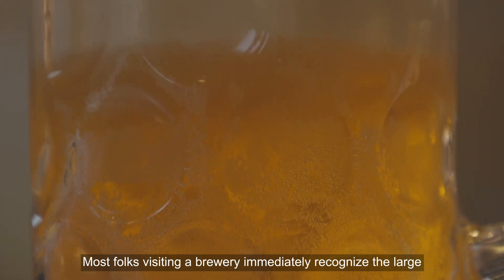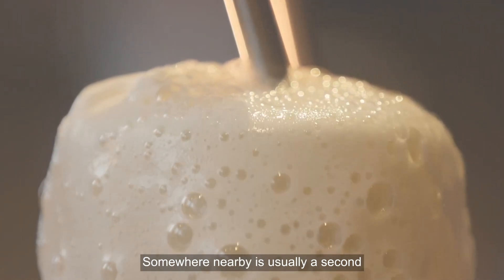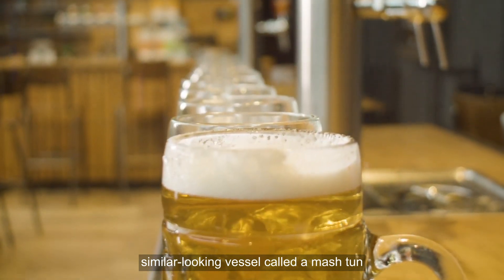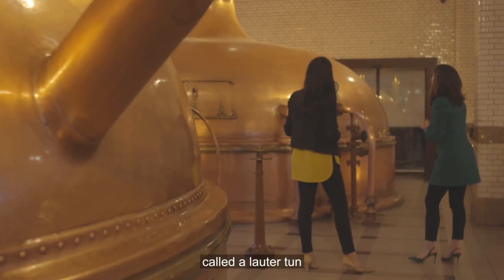Most folks visiting a brewery immediately recognize the large, round brew kettle that usually dominates the brew house. Somewhere nearby is usually a second, sometimes smaller, similar-looking vessel called a mash tun. And if the place is big and brews lagers, it has yet another one, called a lauter tun.